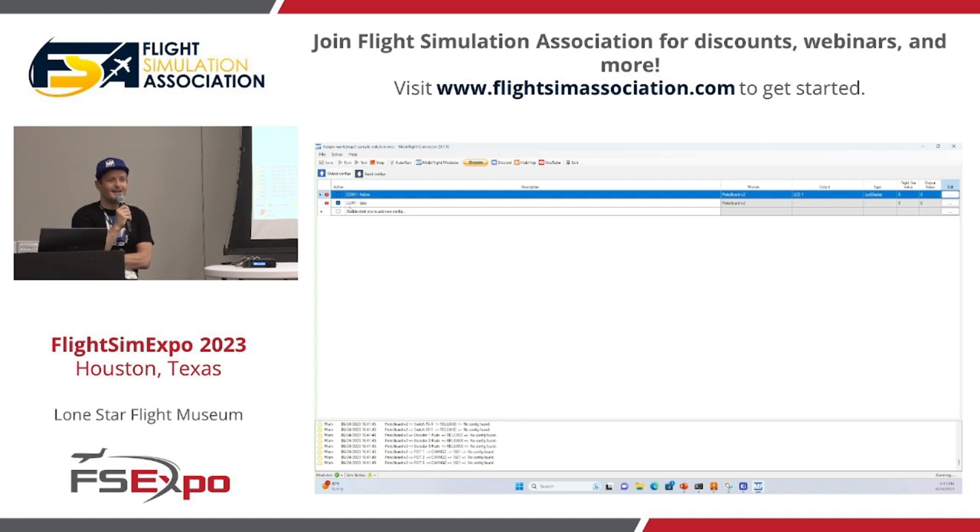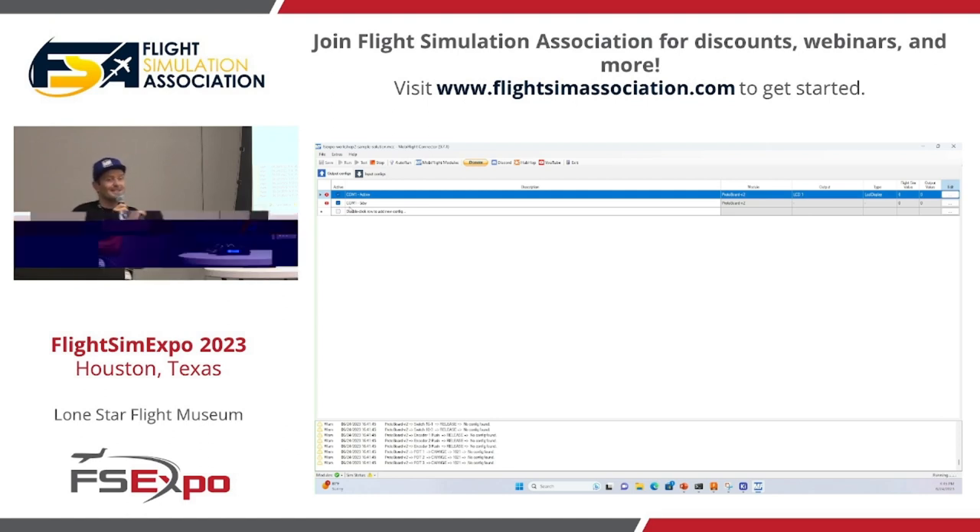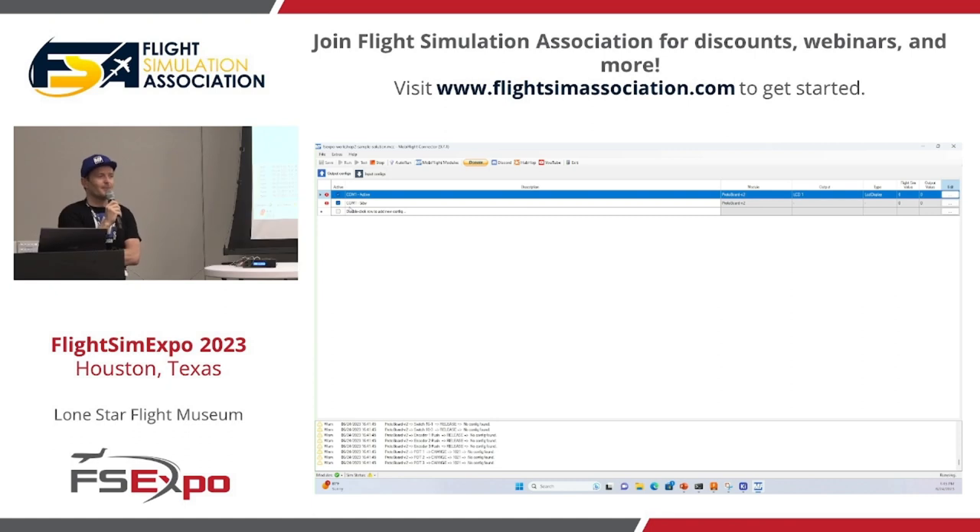Is it possible to run MobiFlight on another computer over the network? It actually is — it's not released yet, but I'm really working on it and it's going to be in the next release. Thank you so much, it was a pleasure being here. Thanks for your attention and all the great questions. I hope you'll enjoy the rest of the FS Expo — I bet it's going to be awesome.